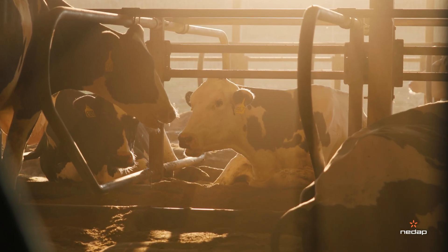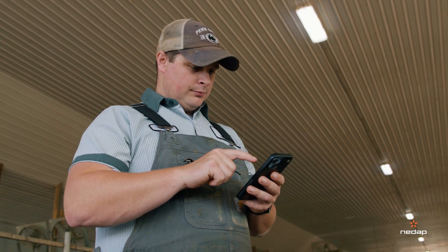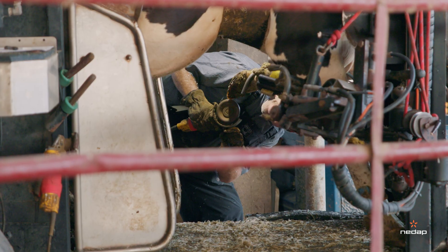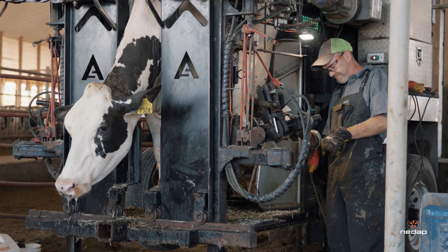Lameness is not a problem on our dairy. The thing we needed to get better at was finding lame cows quicker. Everybody who worked on the farm would look for lame cows — we would all just be vigilant, and if there was a cow to make note of, we would make sure she got sent to the trimmer, who is here twice a week.